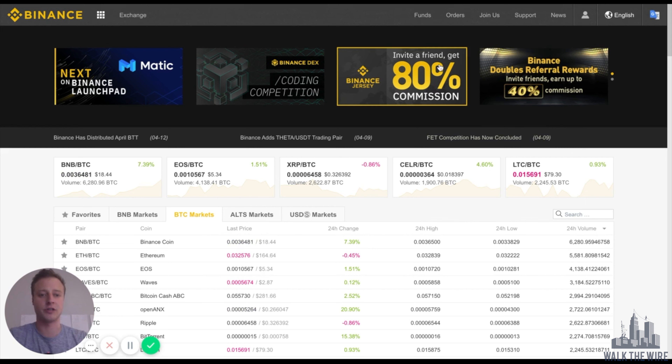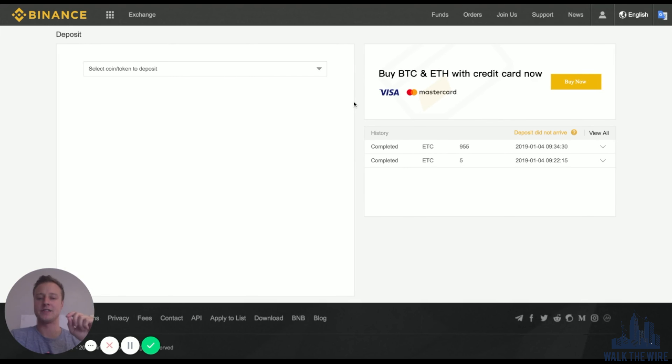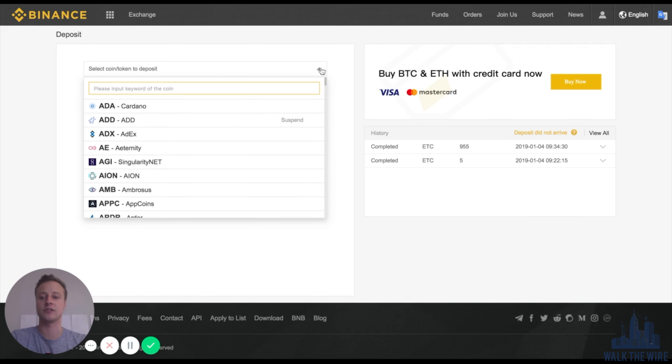Before we can get started purchasing Monero, we first need to put funds inside our Binance account. Right now we're going to deposit some funds. Go to the Funds tab and click Deposits. It's important to note there are two ways that we can add funds into Binance. The first method is if you already own some cryptocurrency — on the left-hand side select whichever crypto you own. For example, let's say you own Bitcoin or BTC.